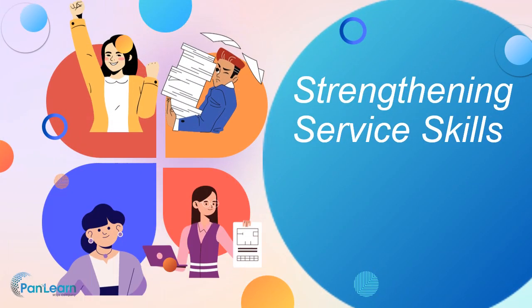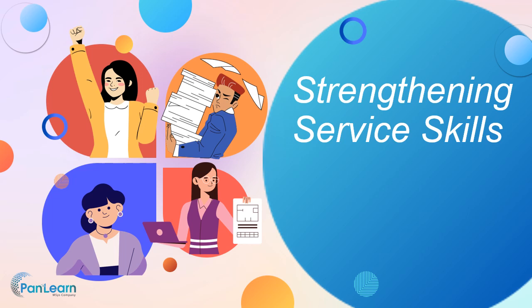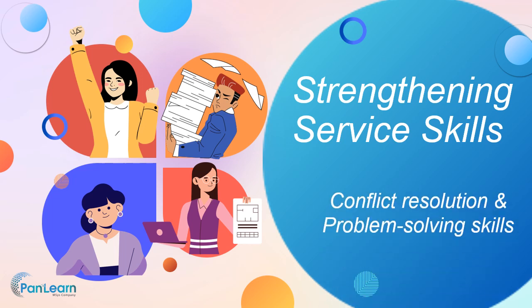In the previous module, we learned about customers' needs and expectations. In this module, we will learn conflict resolution and problem-solving skills, techniques to listen and understand customer needs, communicate effectively with customers and colleagues, and strategies for customer problems and informed decisions.